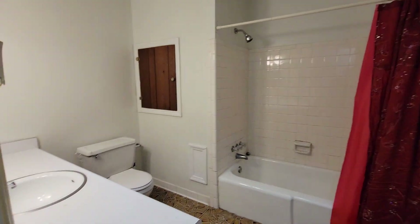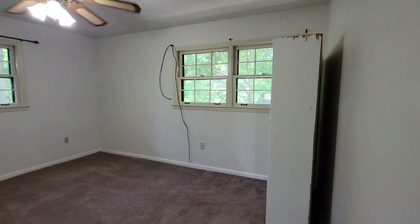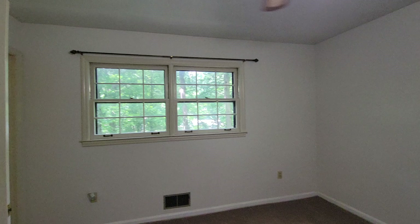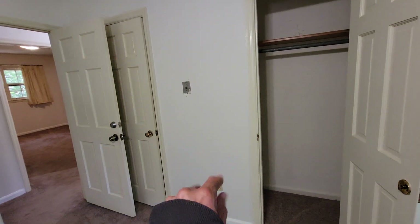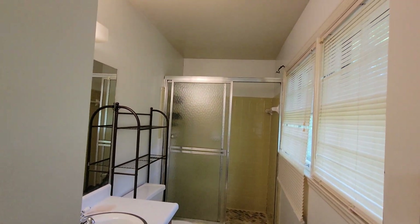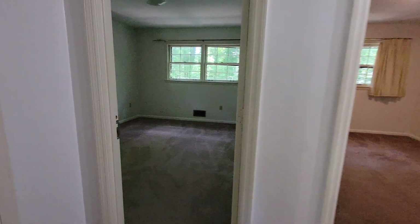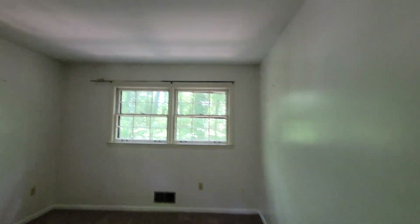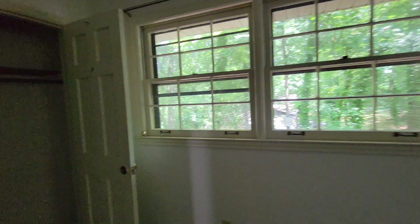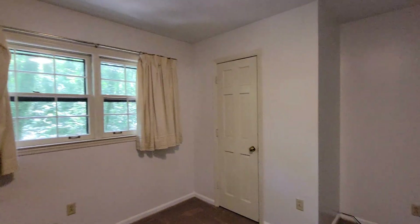So you have bathroom number one right here — a full bath with a little natural light. You have bedroom number one right here with two closets; this is considered the master, and there is a full bath right here. And you have bedroom number two with a nice size closet. And bedroom number three with two closets.